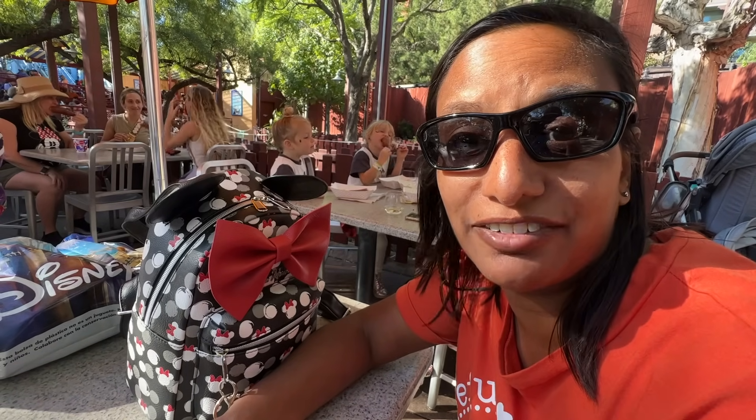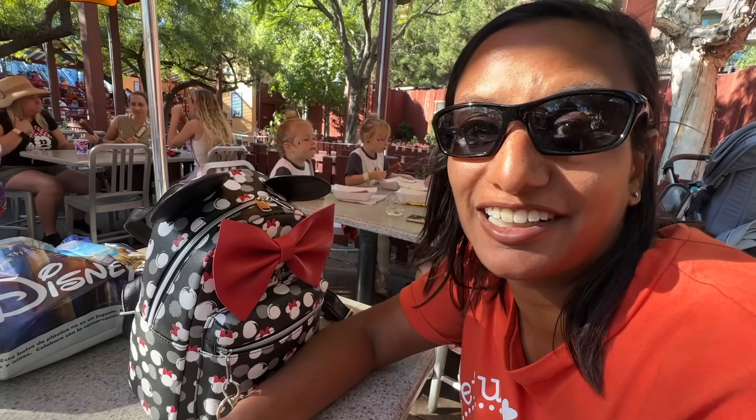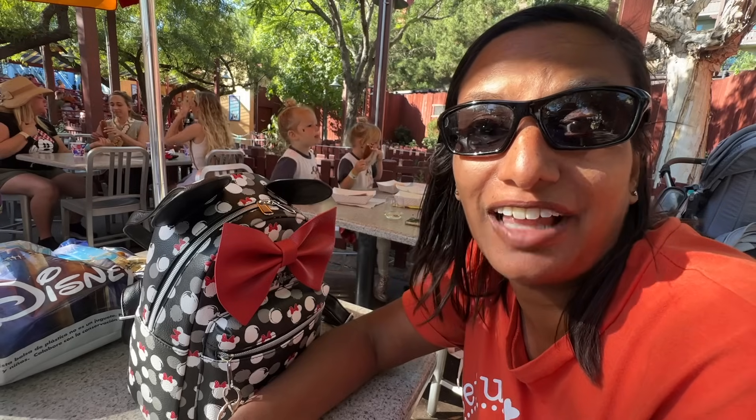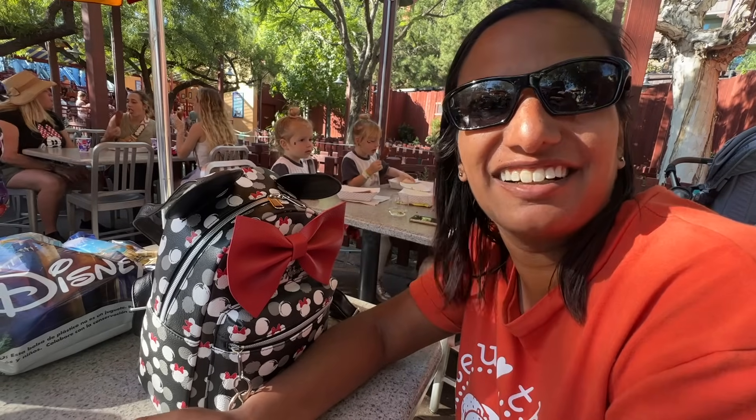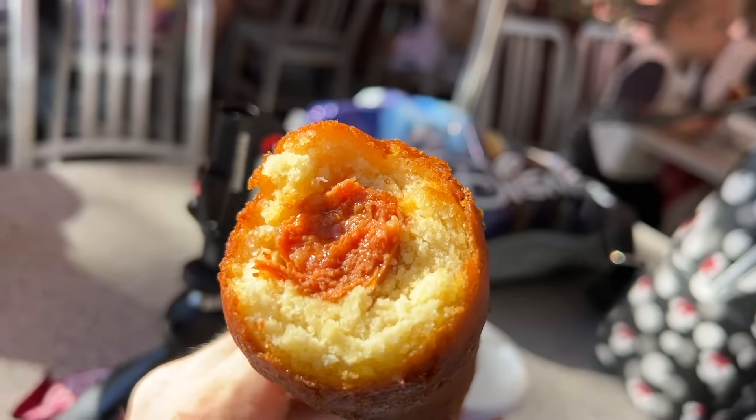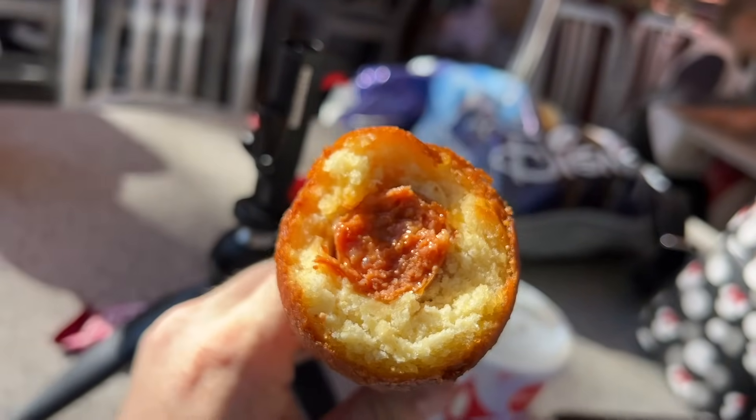I thought you could get it at Stage Door Cafe in Disneyland, but we looked it up and sure enough, this is the only place you can get a spicy hot link corn dog — so you have to come to DCA. That thing had quite a bit of a kick to it; when the breading was gone and I was down to the last bite, I needed some water. It's definitely a spicy food item.